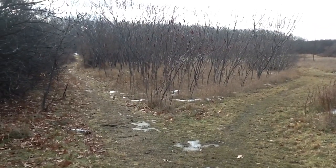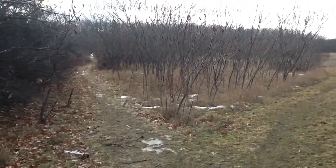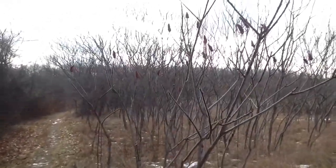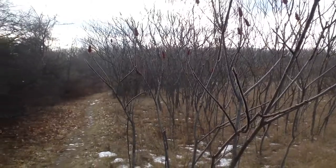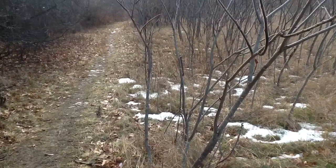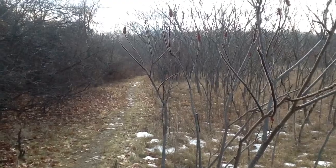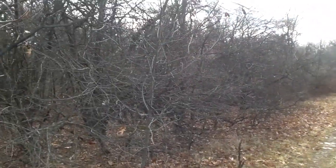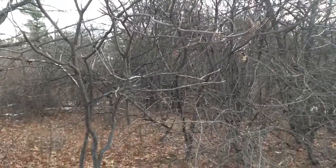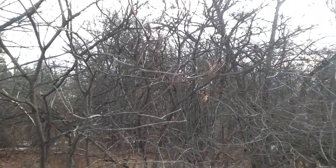Straight ahead here is one of my favorite plants — this is Rhus glabra, or staghorn sumac. Sumac is a delicious edible that can be made into a lemonade. The way you tell the difference between poison sumac and this is: is it growing in a swamp? If it's not growing in a swamp, it's probably not poison sumac. The smooth and staghorn sumac will have these red berry clusters, and this is far more common than poison sumac. So if there's any doubt, look for the red clusters — if it has them, it's sumac.